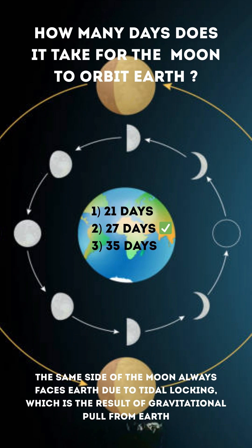The correct answer is 2. 27 days. The same side of the moon always faces Earth due to tidal locking, which is the result of gravitational pull from Earth.